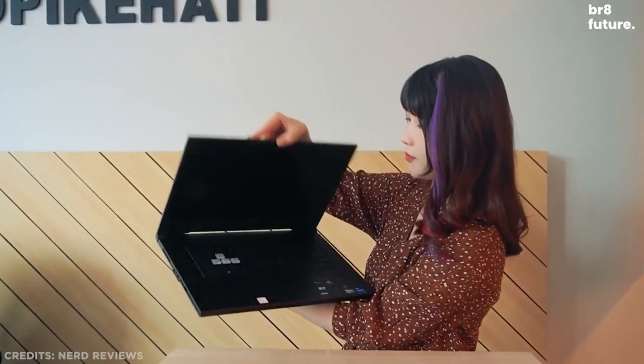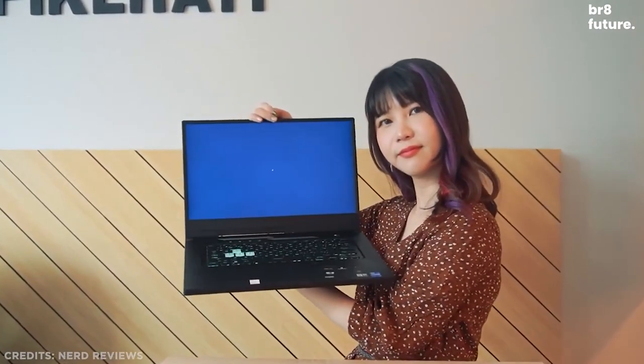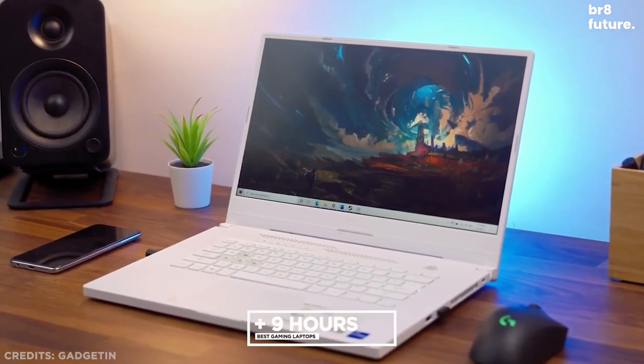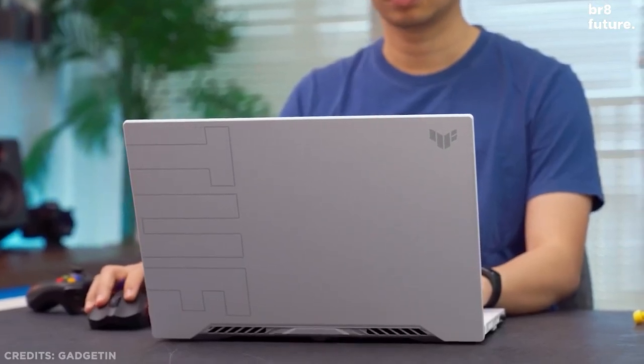At under an inch thick and less than 5 pounds, it's a 15-inch gaming laptop that you can easily take with you wherever you go. And with more than 9 hours of battery life, it'll even be great on planes once travel becomes more viable.